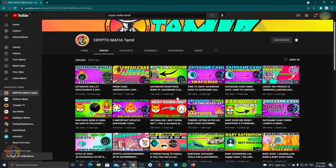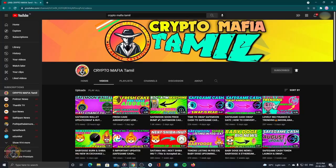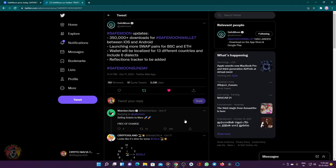You can click on the link to join and get a free address. First update is your wallet. The wallet has about 350,000 downloads. They are added in BAC Ethereum. In this wallet, you've added three different languages and there are 13 different countries in this course.